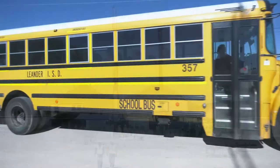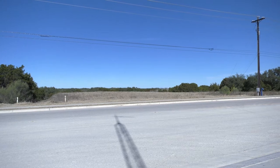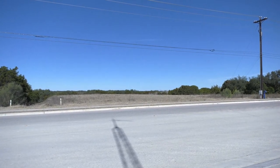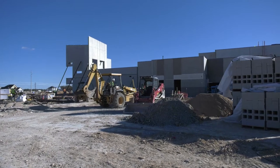Nearby, Danielson Middle School will have the first on-site phases — including construction trailers, erosion controls, and earthwork — beginning in January.